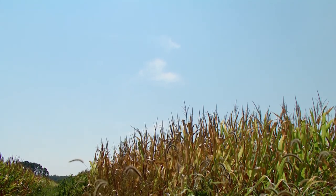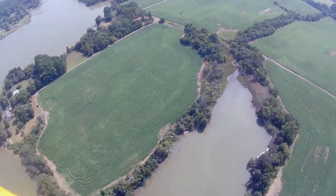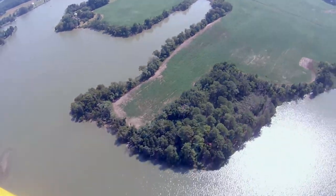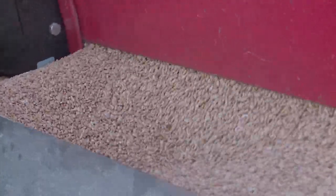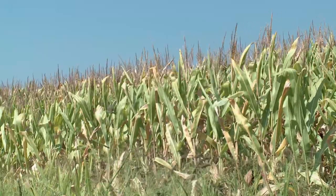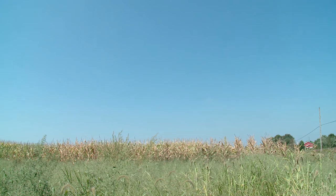What the cover crop does is pull the excess nitrogen that's left in the topsoil — it pulls it out to keep it from running off into the Chesapeake Bay, into the aquifers, ditches, and into the water stream. The key to planting cover crops is to get the seeds in early, preferably before the current crop is harvested. But using a tractor to plant seeds in corn that's eight feet tall is not possible. That's where the airplane comes in.